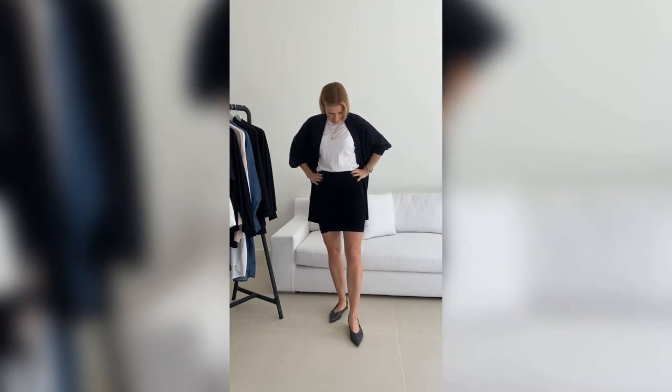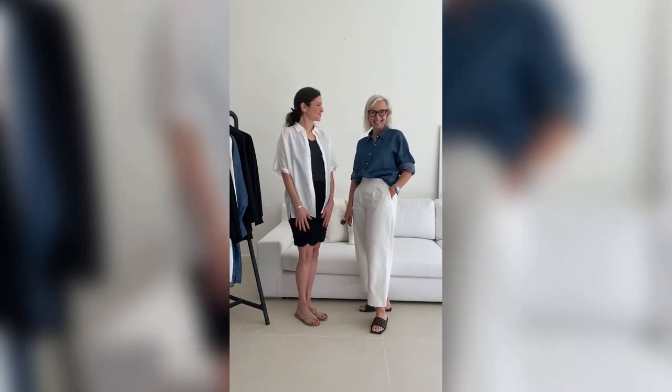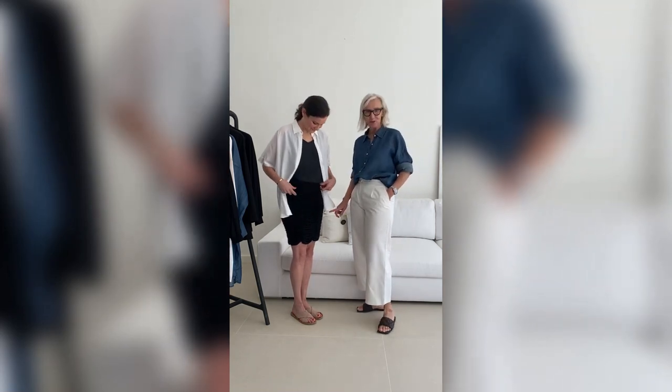Welcome back to our Thursday styling session with Silke. Today we want to show you this Julia mini skirt. When I designed it, I had in mind a skirt you can really wear from morning to evening all day long, with lots of different combinations — especially now because mini skirts are back in season. We have Rania with us today. Hello Rania! We're going to style Rania in the Julia skirt.